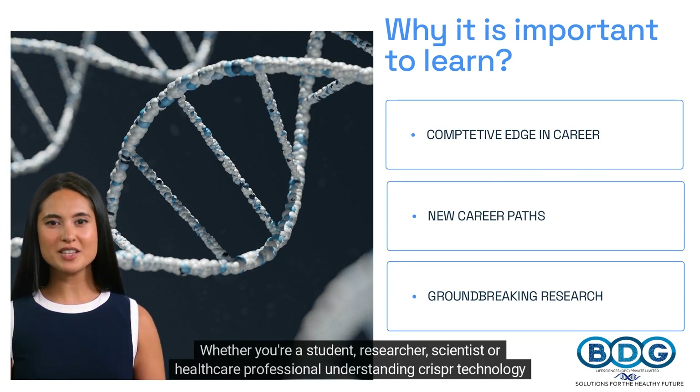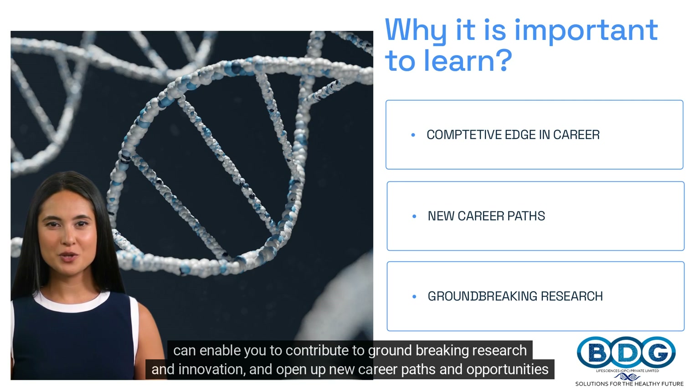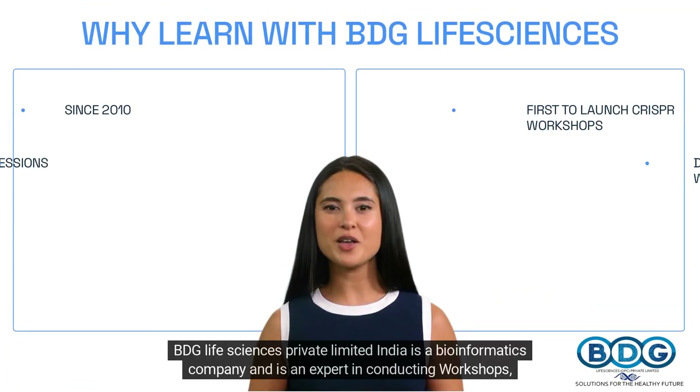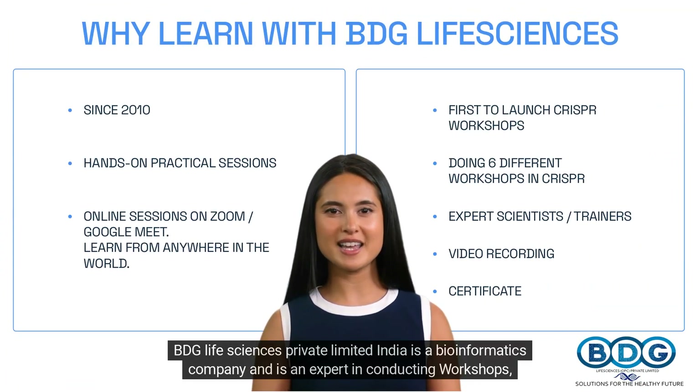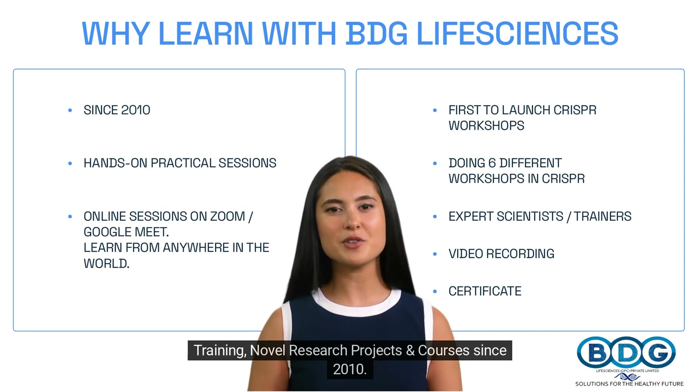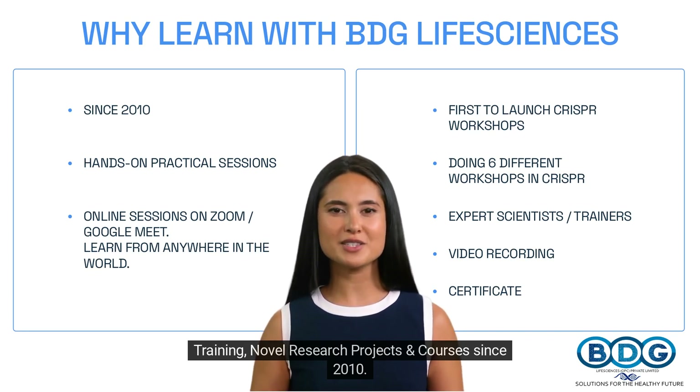Whether you're a student, researcher, scientist, or healthcare professional, understanding CRISPR technology can enable you to contribute to groundbreaking research and innovation, and open up new career paths and opportunities for advancement. BDG Life Sciences Private Limited India is a bioinformatics company and is an expert in conducting workshops, training, novel research projects, and courses since 2010.